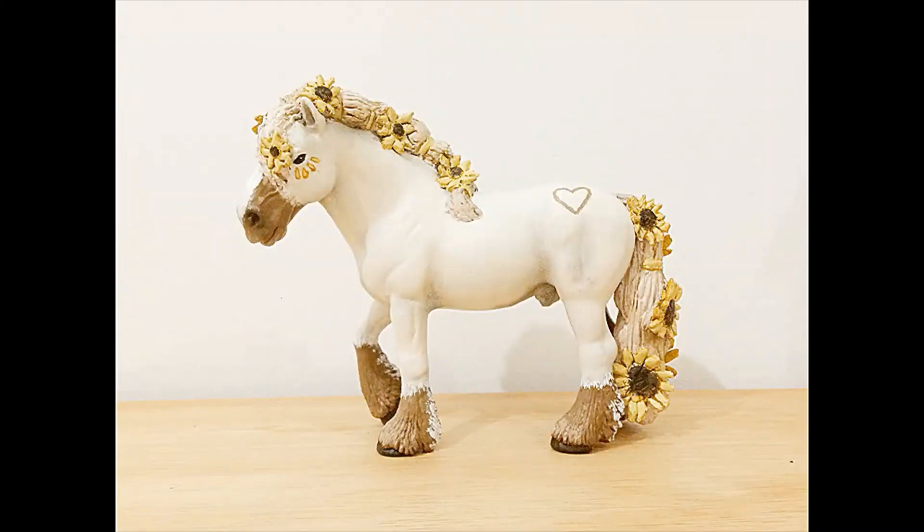Hey, it's Sunflower Schleich and in this video I'm going to be explaining my thoughts and opinions on the new 2020 Schleich horses and some of the other animals as well.